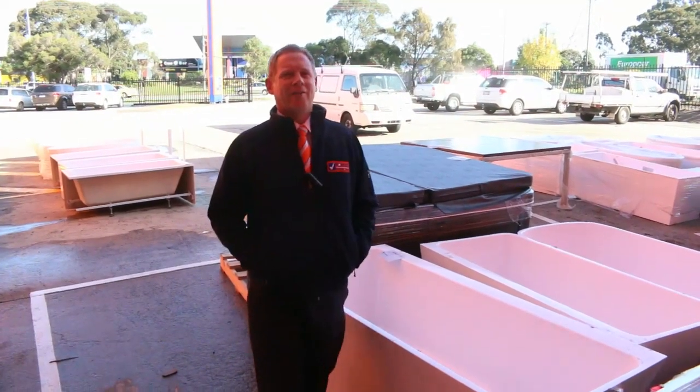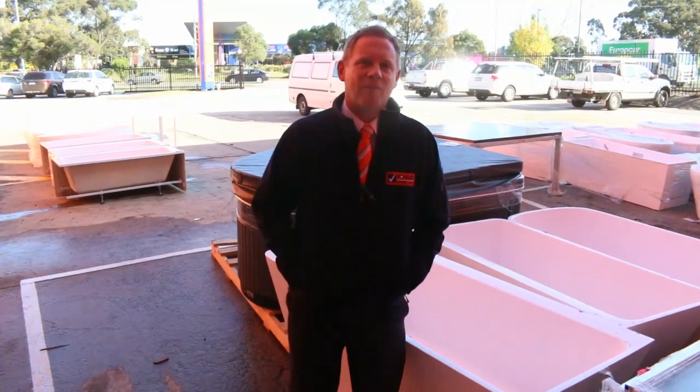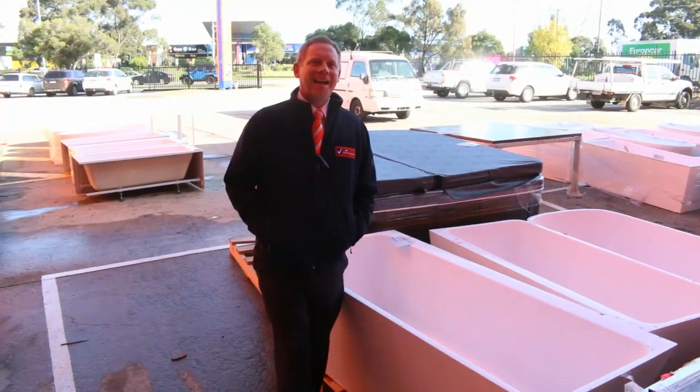Hi, I'm Liam from Fowles, and welcome to the Home Renovators auction preview for Wednesday the 9th of May 2018 at 10am.